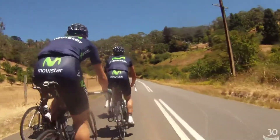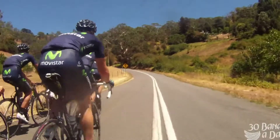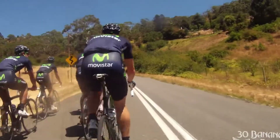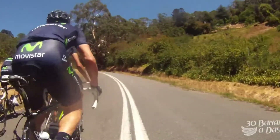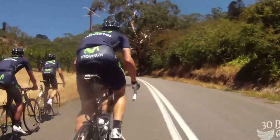I'm out here with the guys showing them the Corkscrew Road, which is quite a steep climb — it's about 10% gradient. You can't really tell by looking like this, because you're riding with Tour de France riders here. They make it look easy, and the camera also makes them look a little bit bigger than they really are.